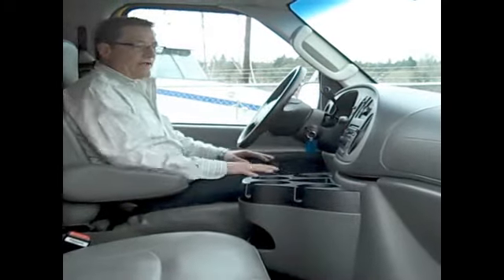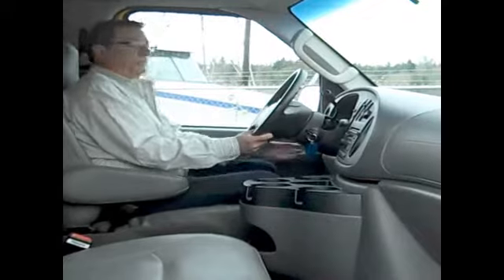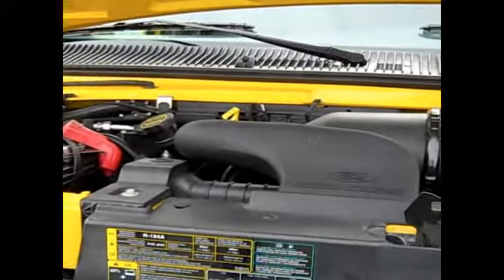The inside of this cargo van you have air conditioning, you have an AM FM CD player, you have a tilt wheel. This unit has the 4-speed automatic and that includes the overdrive. The power in this unit is a 4.6 liter V8.